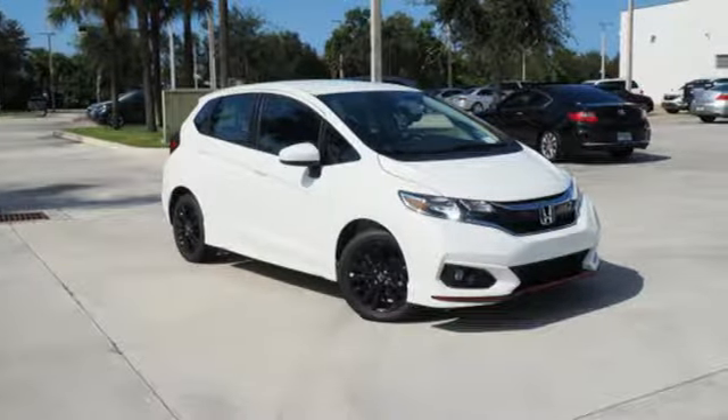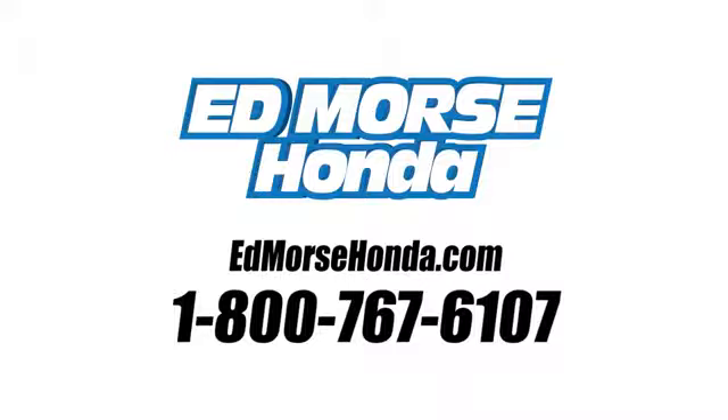It's the perfect fit. Test drive it today. Call us today at 1-800-767-6107. For value and for service, it's Ed Morse.